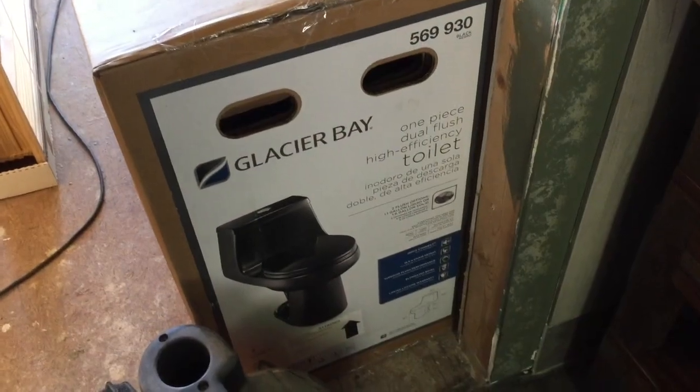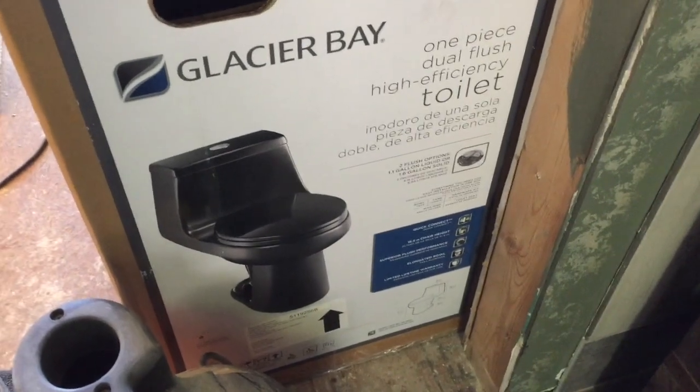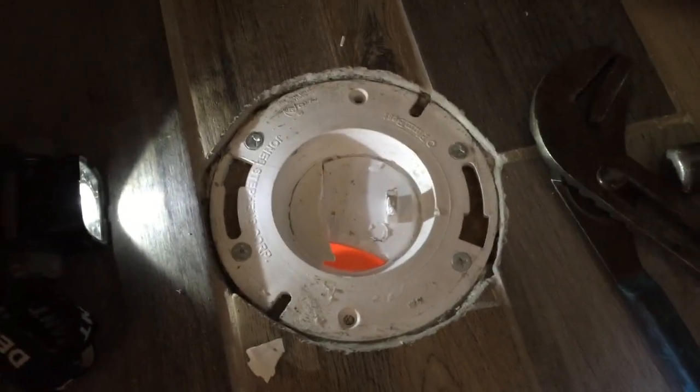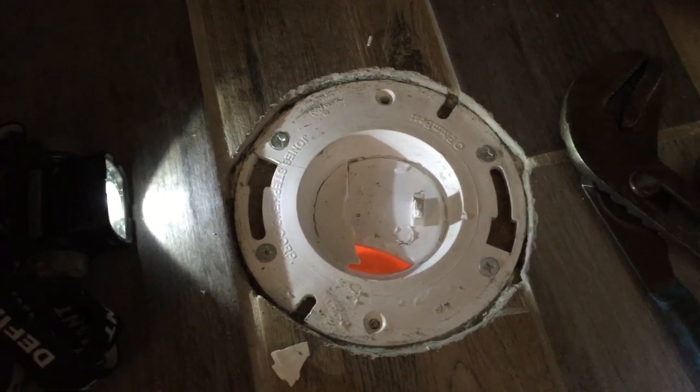Getting ready to install the Glacier Bay toilet here in the lower bathroom. It's black — beautiful baby, black is beautiful. Looking at the tab here that was on there, it said knock this out before you install it. So I'm just hitting it with a hammer, not really knowing what I'm doing here. But apparently I've got to knock that out before I install the commode.